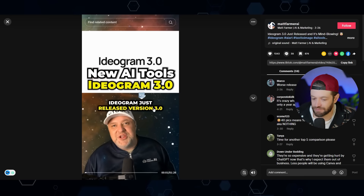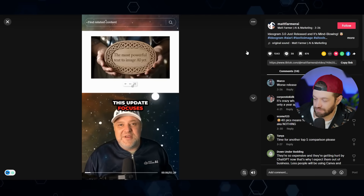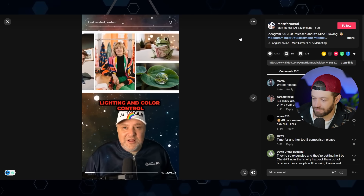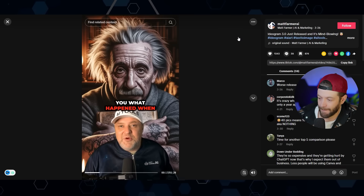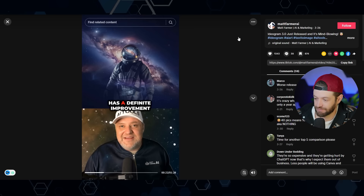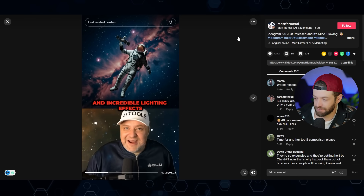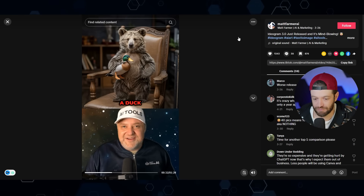Moving on to image generation — one of the image gen tools getting a lot of attention right now is Ideogram 3. Ideogram just released version 3.0 and it's pushing AI generation to a whole new level. This update focuses on four major improvements: enhanced realism with precise lighting and color control, text rendering, a new style references feature, and fast generation speeds. Testing with my standard suite — the images have better detail, vibrant colors, incredible lighting, and perfect prompt adherence.